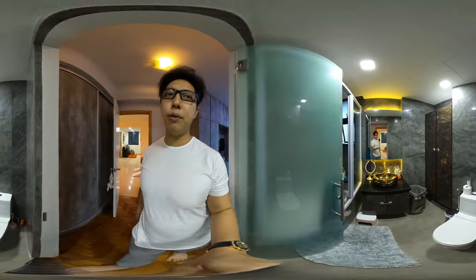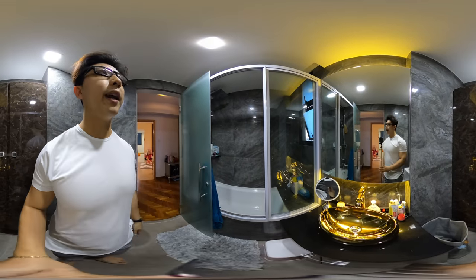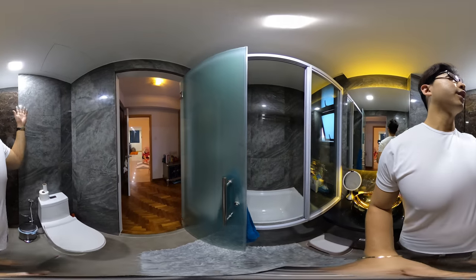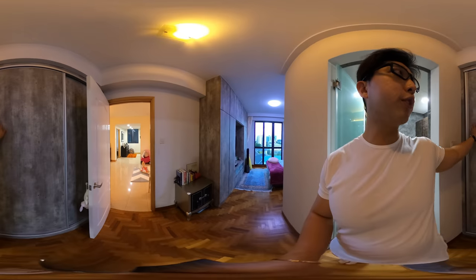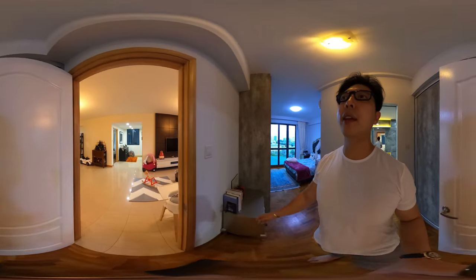Now let's have a look at the master bathroom. The owners have fully done up the master bathroom. Feel free to scroll around because this is a 360-degree view. And the wardrobe's over here — the color has been matched with the feature cabinet.